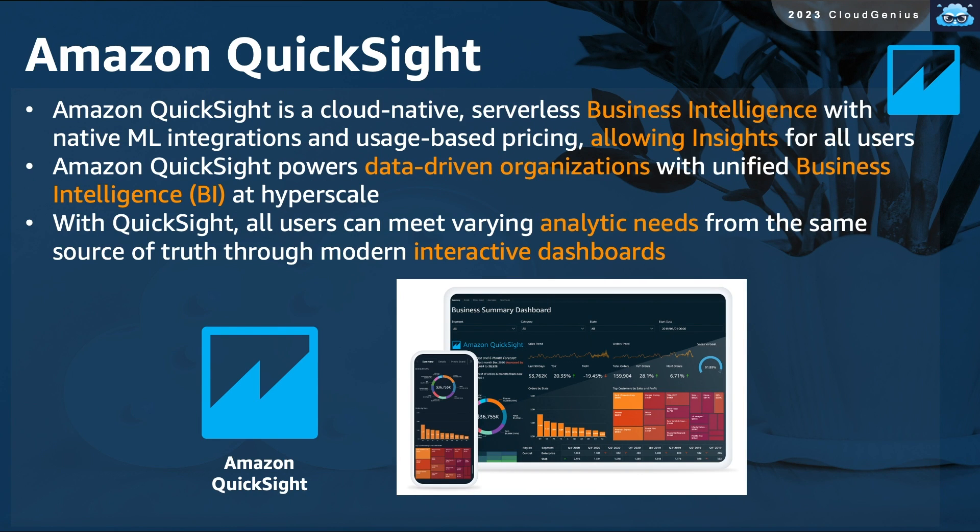Amazon QuickSight is a serverless service that can be used to deliver business intelligence with custom dashboards, helping organizations visualize their data analytically and get useful data insights.